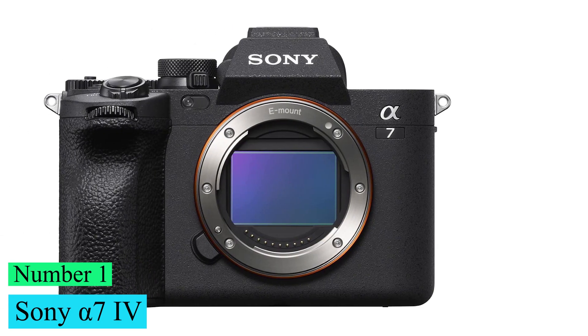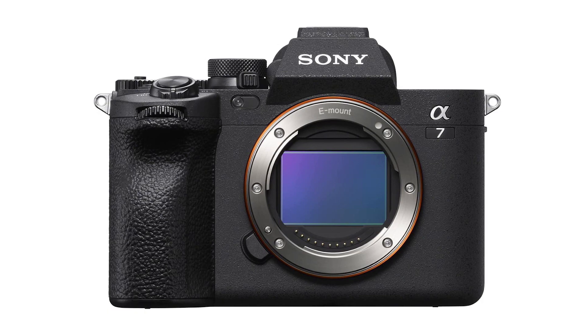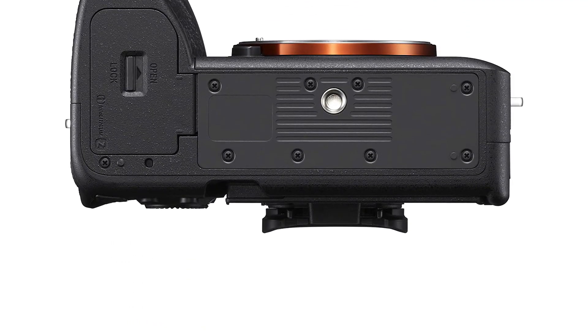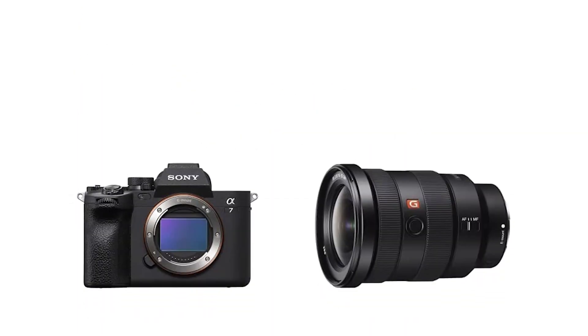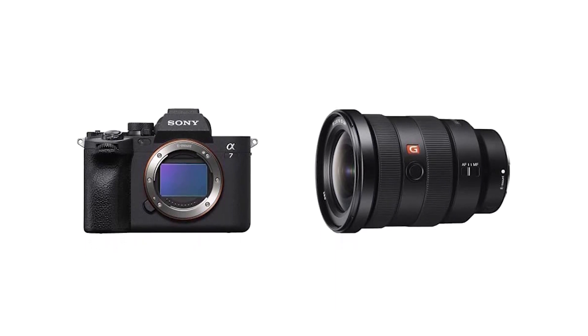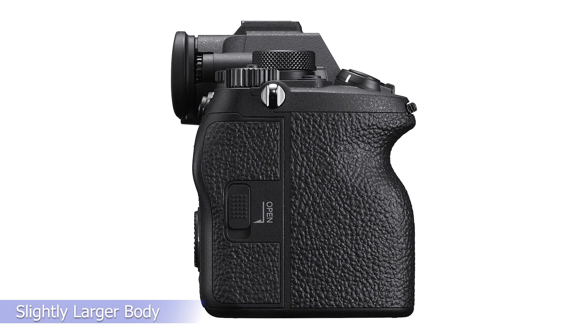Number 1: Sony Alpha 7 IV. The Sony Alpha 7 IV is the fourth iteration of its popular Alpha 7 mirrorless camera, following 2018's Sony Alpha 7 III. It offers some nice quality-of-life upgrades, including a revamped menu system with touch navigation, more dials and customization options, and sturdier build quality, albeit at the expense of a slightly larger body.